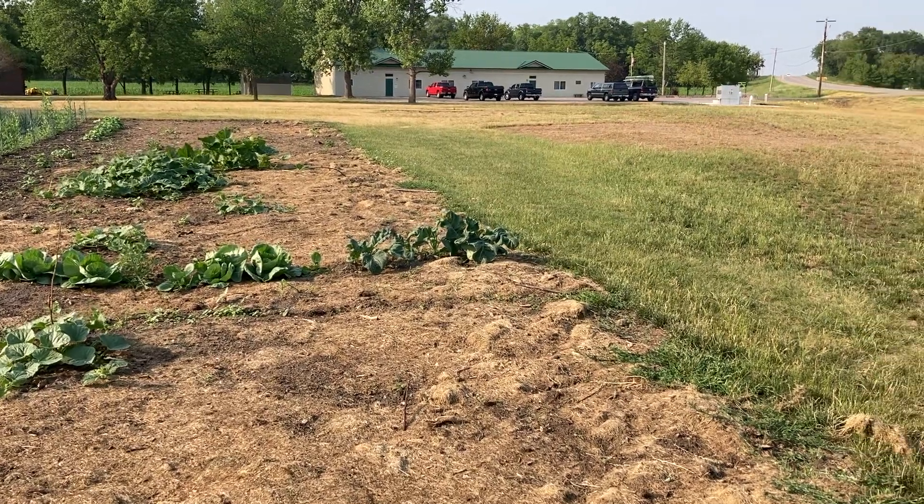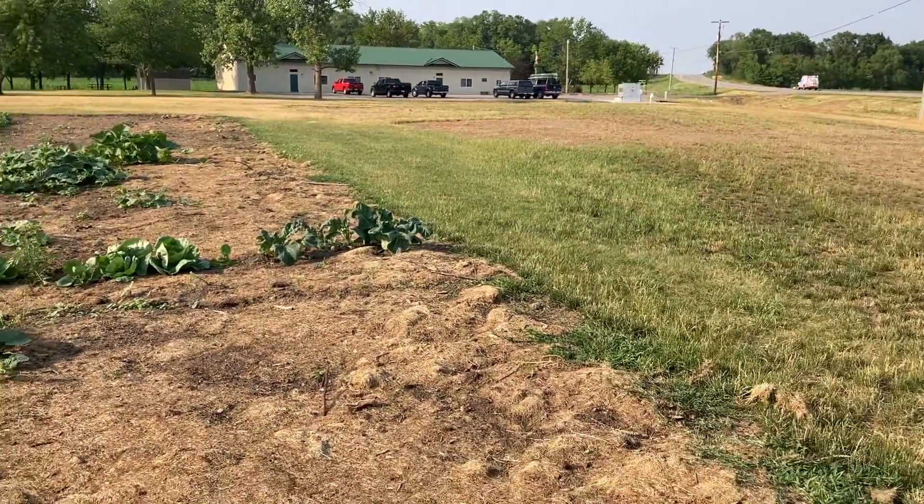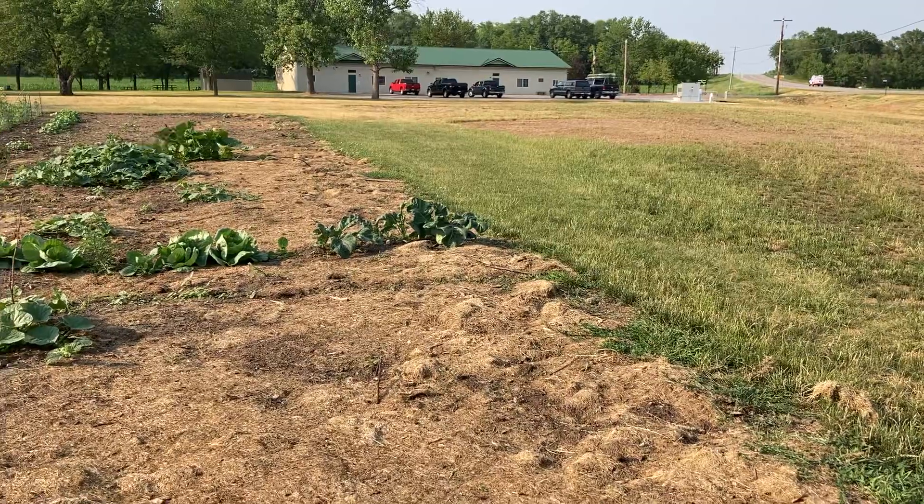Hi! Today is June 26 and here is our garden update.